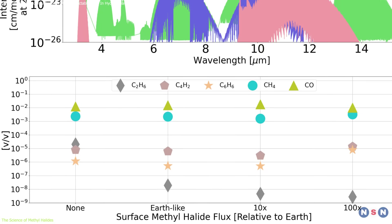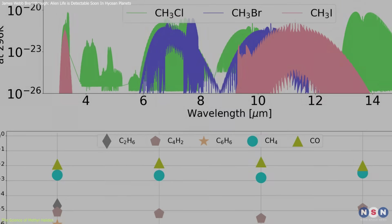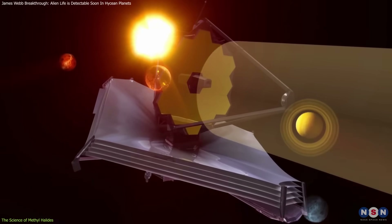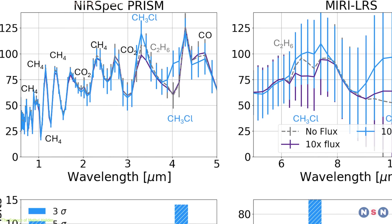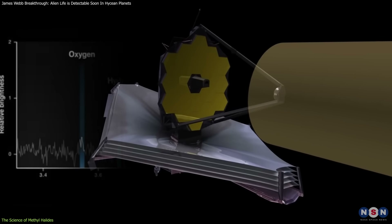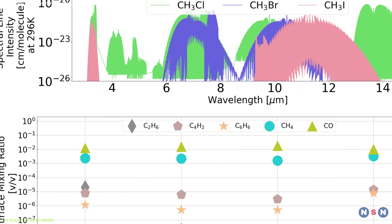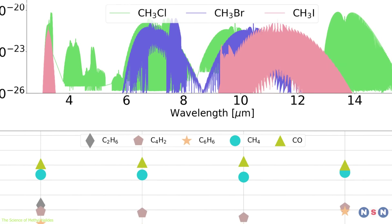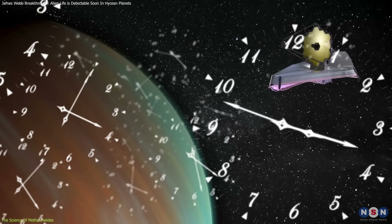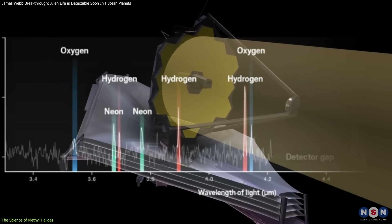From a detection standpoint, methyl halides have an advantage due to their distinct absorption patterns in infrared light. The James Webb Space Telescope can analyze the starlight passing through a planet's atmosphere and detect specific gases based on their spectral fingerprints. Unlike traditional biosignatures like oxygen, which are challenging to detect with current technology, methyl halides stand out clearly in the infrared spectrum. According to lead researcher Michaela Leung, methyl halides could be identified in as little as 13 hours of Webb's observation.